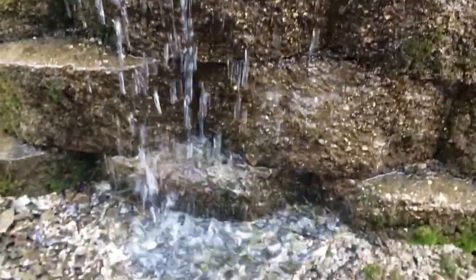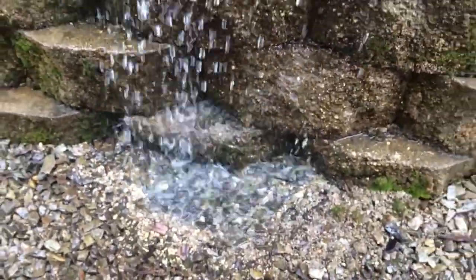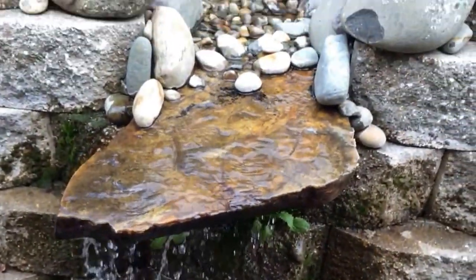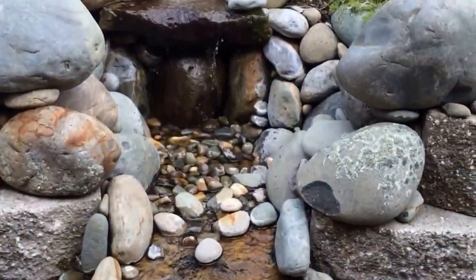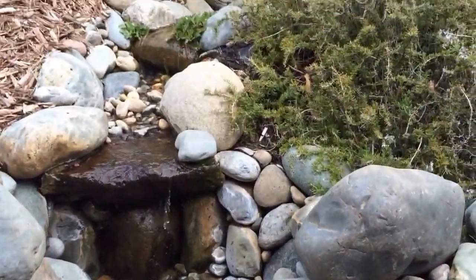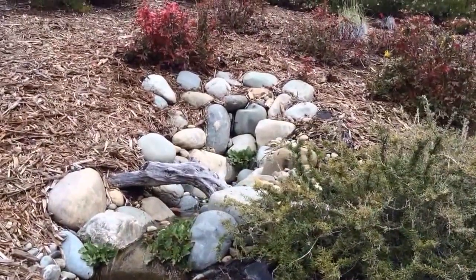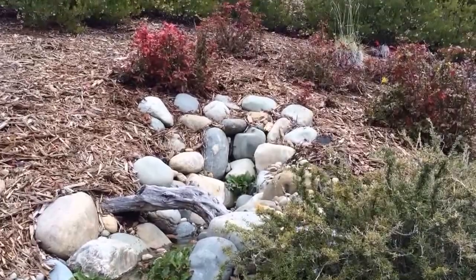And then the way that the water works, the water is out of the water, so there is no water that any water comes from water. Let's take a look at it.